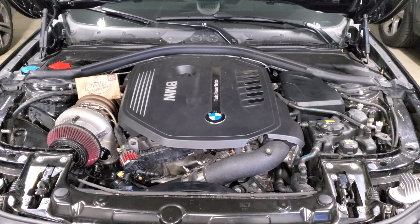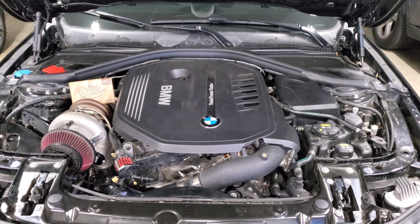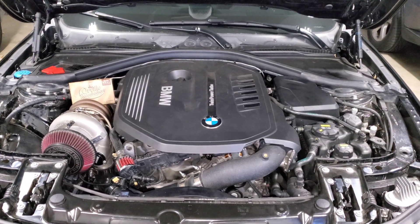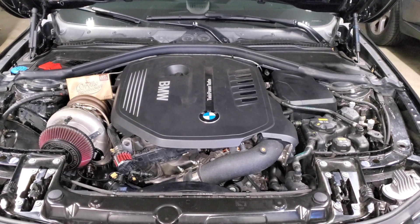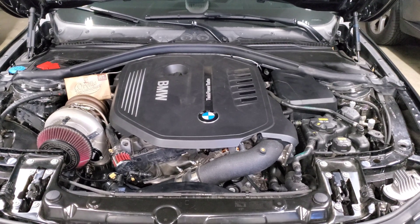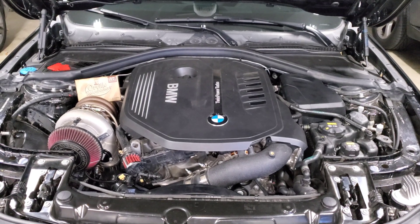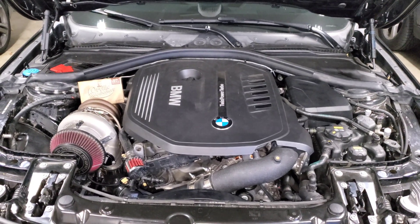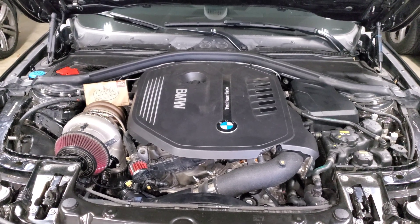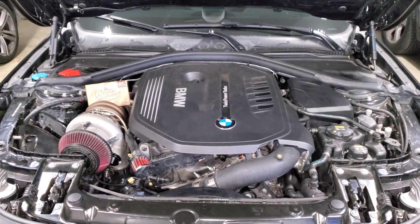We're back staring at my engine bay and in this video we are going to talk about anti-lag. Anti-lag is something I'm really excited about because from a performance standpoint it gives us a huge advantage over the competition or anybody that doesn't have it. However, there are a lot of potential safety concerns and risks you should be aware of before you use it. I'm going to tell you what it is, how it works, and go over the pros and cons so you can decide whether it's worth it.